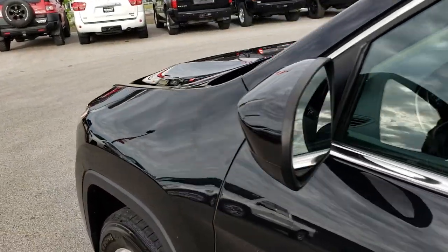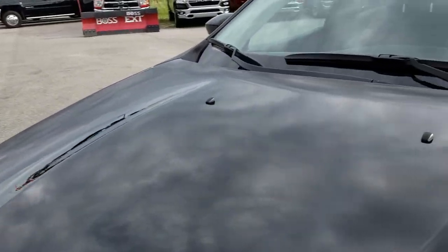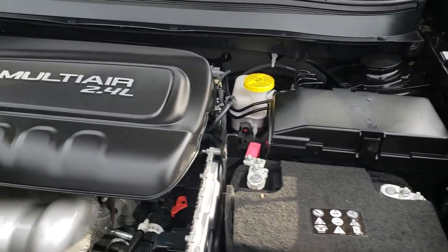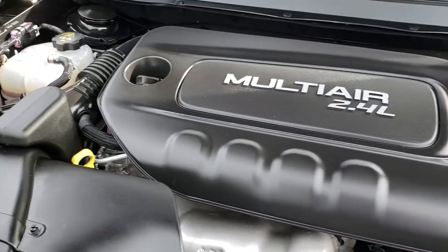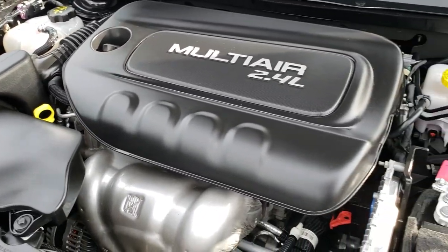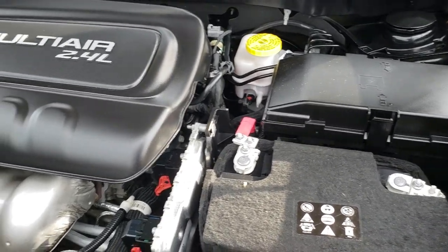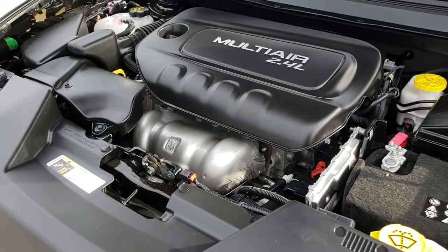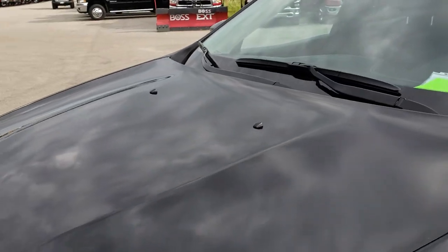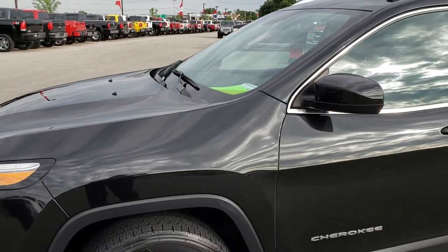It has heated mirrors. Under the hood we have the 2.4 liter multi-air motor — 184 horsepower. The engine bay is very clean and runs very smooth. This Jeep has been fully safetied and inspected by our service shop, has a fresh oil and filter change, all the fluids have been checked and topped off, and this vehicle is 100% ready to go.